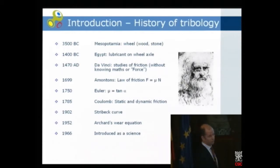Just some short history of tribology. It existed before the science was introduced in 1966, and maybe it started already in Mesopotamia when we invented the wheel to make life easier — better to wheel than to have sleds transporting things. One author said that in Egypt they found evidence of lubricant on a wheel axle 1400 years before Christ. When we move into the Renaissance time, we have da Vinci, who is a great artist but also was a scientist, and he did some studies of friction.